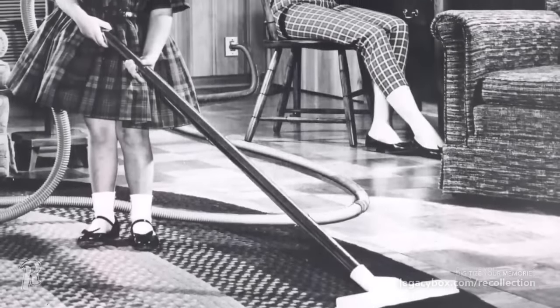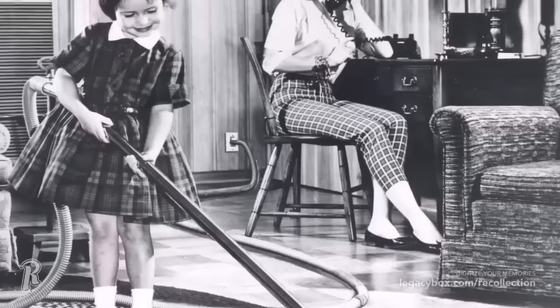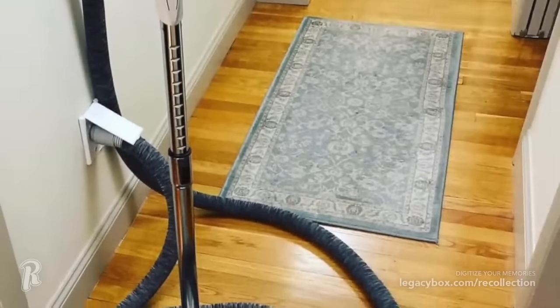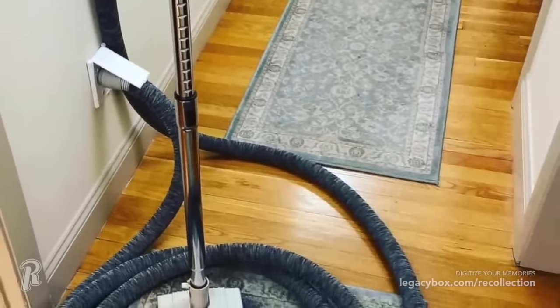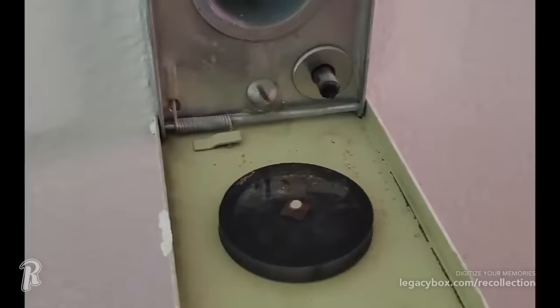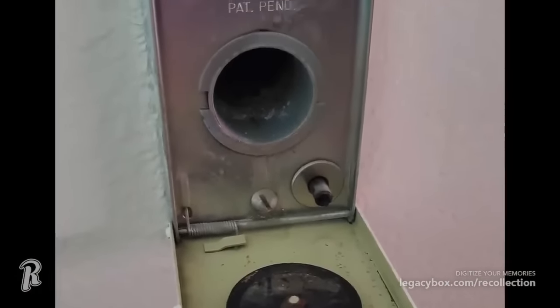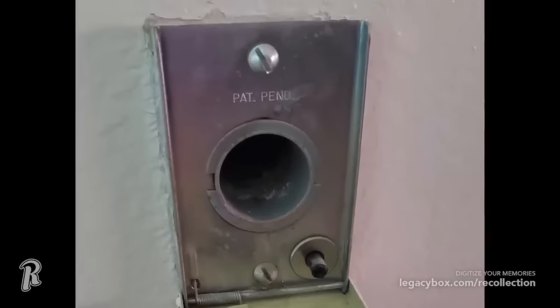Some homes in the 1960s and 1970s were equipped with a central vacuum system. This permanent appliance was built right into the walls, with tubes sucking debris down into a canister located in a closet or a basement. All you would need to do is hook up the hose to one of the inlets located in a room, and the system would turn on, allowing you to vacuum the room without having to lug a heavy vacuum cleaner around the house. Nowadays, most opt for a lightweight portable vacuum that doesn't require all the hoses and attachments.